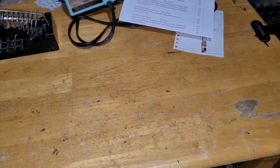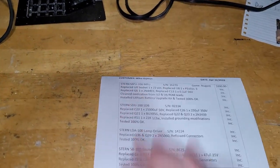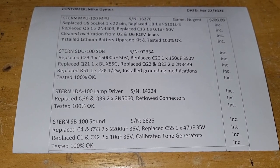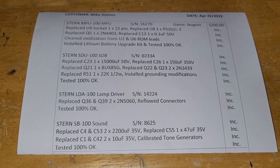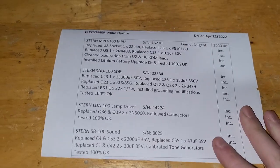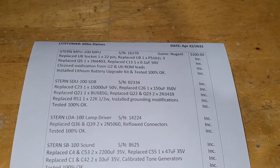In terms of Nugent pinball, my board repair guy got my boards today and sent me an invoice because my boards are already done. He is amazing — tommy.pinball at gmail.com is where you can go to get your boards repaired. His name is Brent Butler.